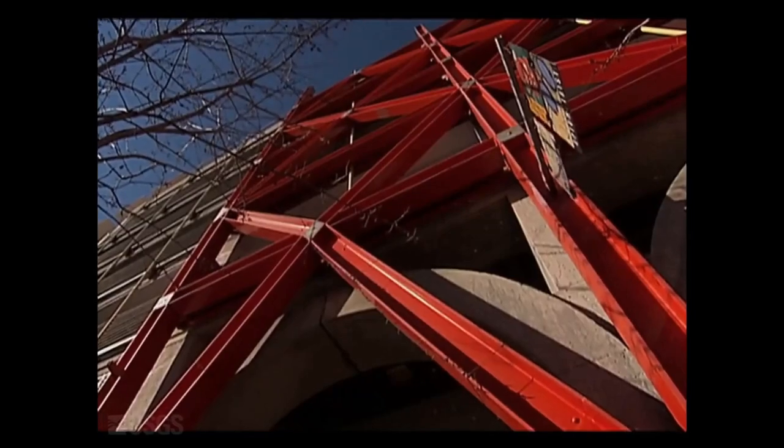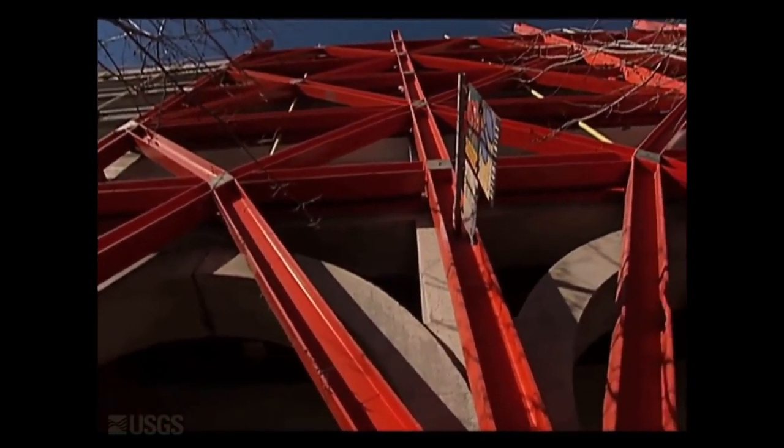This is a parking structure. What the structural engineer did to retrofit this building is he put the lateral system on the exterior.